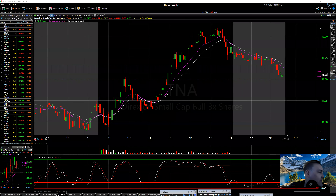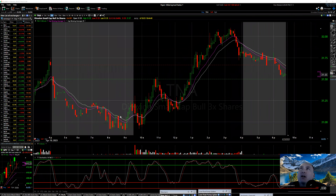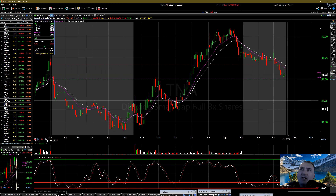Alright, back we go, doing some more videos. It is Wednesday, April 19th. Let's look at TNA — this is small cap bulls, three times levered. If people are unaware, it basically mimics the Russell 2000 — small caps.